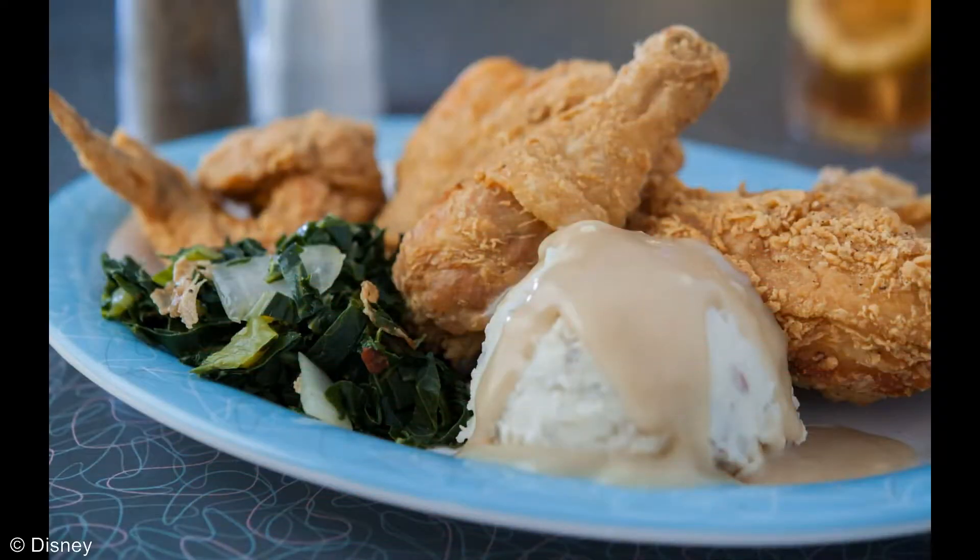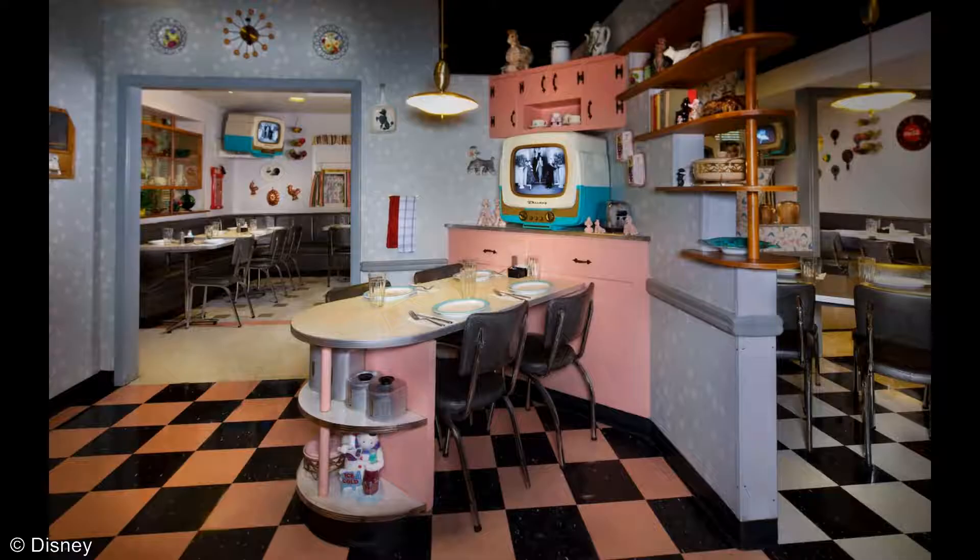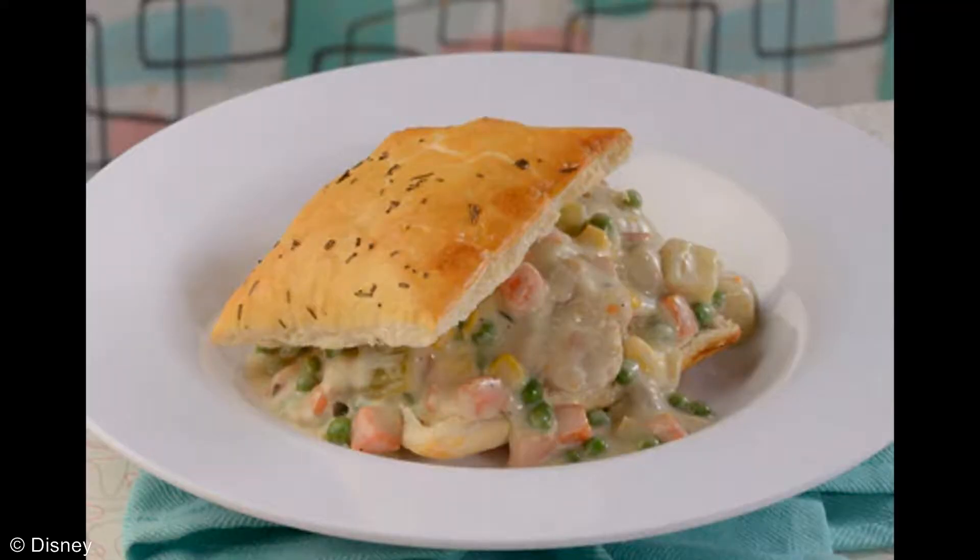Now moving on to the 50s Prime Time Cafe. This place has elbows off the tables and comfort food as far as the eye can see. Lots of retro looks all around and clips of favorite TV shows when everything was in stunning black and white. First up is a dish that is sure to fill you up: Grandpa Gene's Chicken Pot Pie, which has made its triumphant return, featuring a traditional pastry crust filled with chicken, potatoes, carrots, celery, onions, corn, and peas.